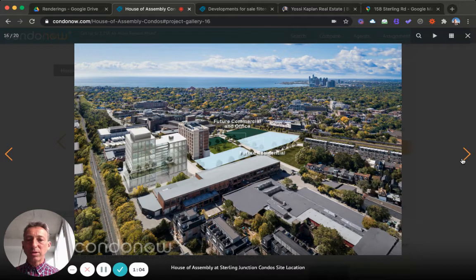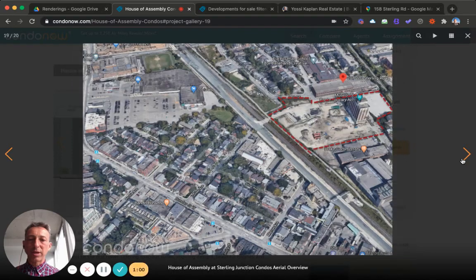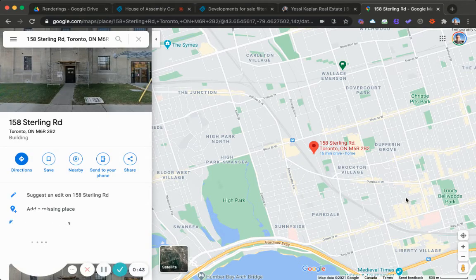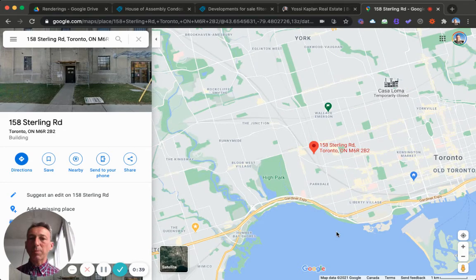Here you can see another view and more renders of the building from Condo Now. You can see a view of the area that Marling Springs is developing. This is the subject site where the building is, across the street from the automotive building. Here's the map so you can see where you are in relation to everything.